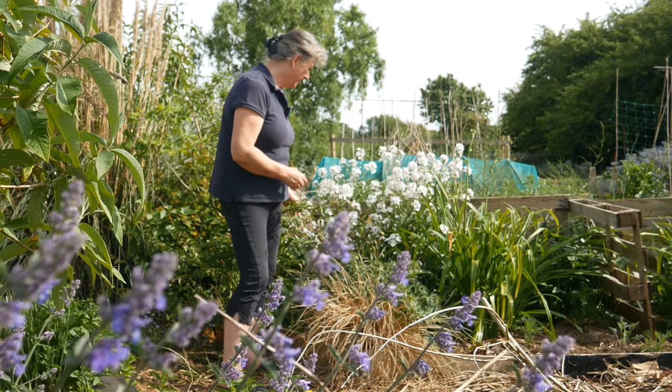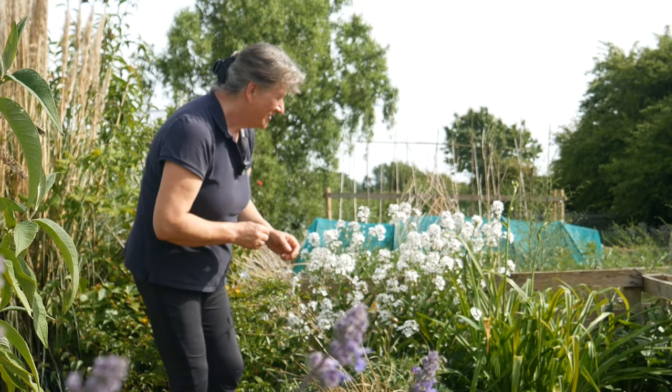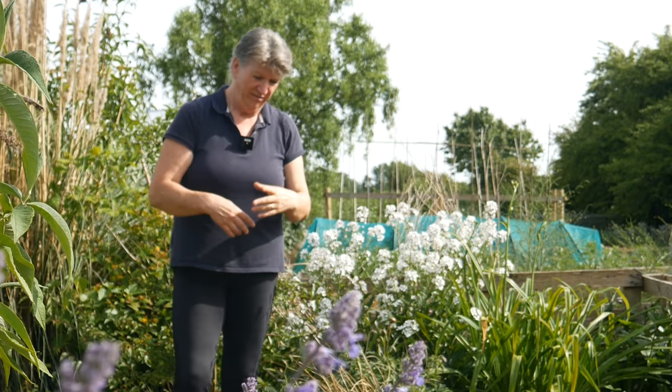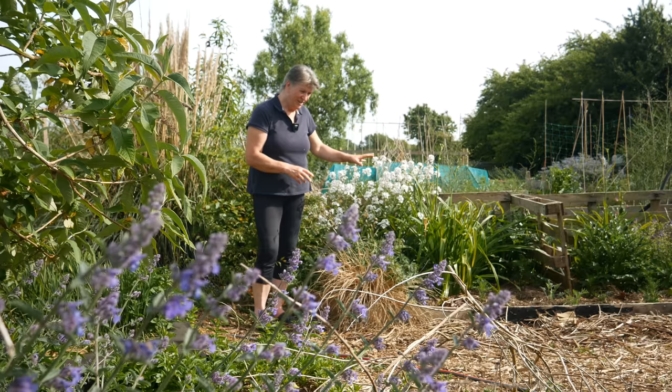Below it are some peonies — this is Sarah Bernhardt, just in bud now with the outer petals just starting to show pink. This little border I created out of desperation really. I had done a border across by the fence that all went to weeds, so I kind of rescued what I could from there and put them in here a couple of years ago, and bit by bit I'm decanting these plants to other places in the garden.